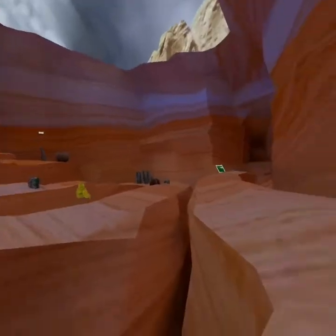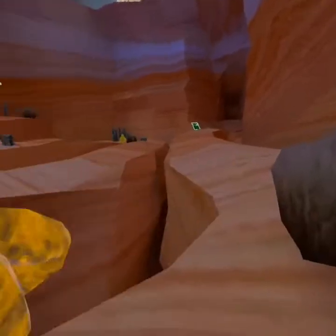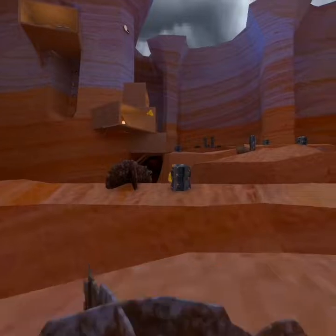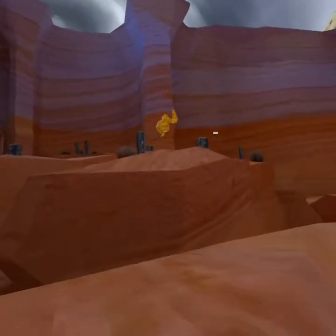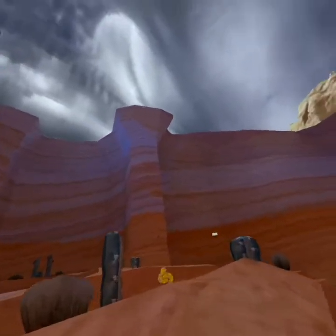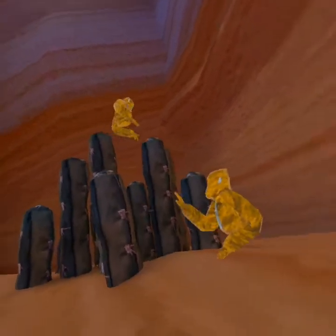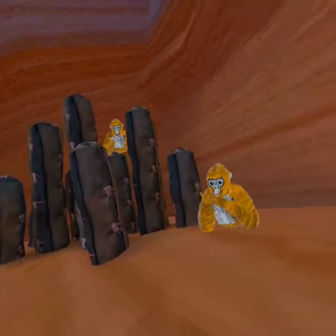Next up is the Desert Gorilla. This type of gorilla can easily jump between canyons and has a sand-like skin that can protect it from the sun. It also has very strong arms so it can easily use cacti to get away from any predators.